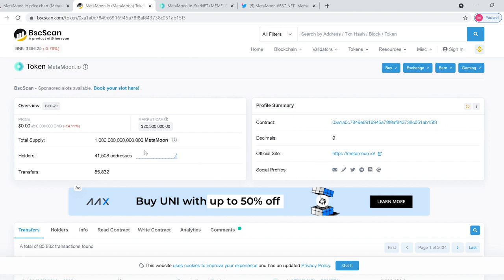As you can see right now, there's already almost 42,000 people holding over 85,000 transfers. So there's a lot of interest in the coin out there.